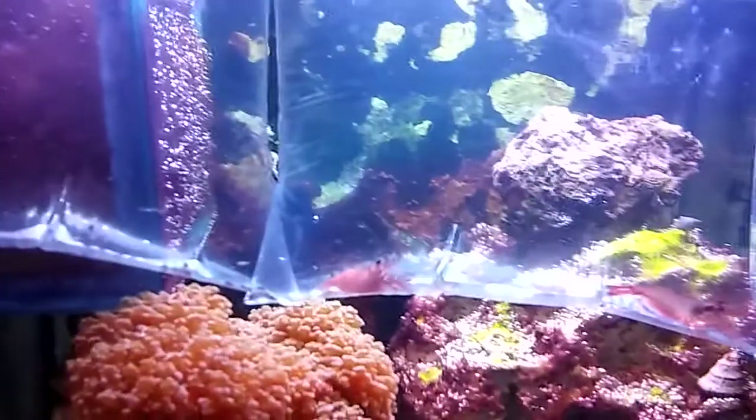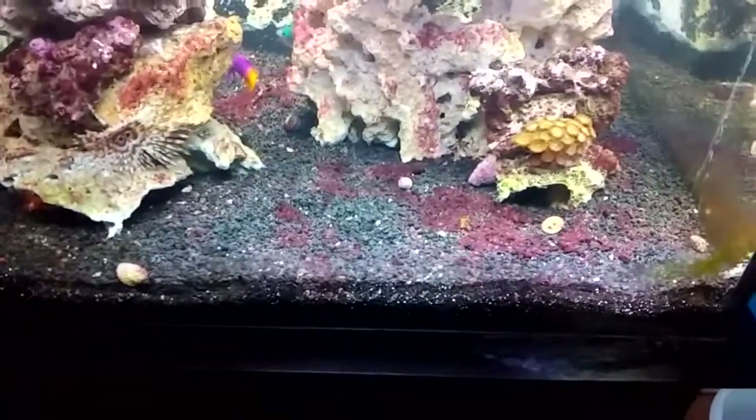I've got this starry blenny here — you'll probably see the most out of them. Two more peppermint shrimp, a sand shifting starfish, and two of these little horseshoe crabs to help with the mess that's the bottom of the tank.